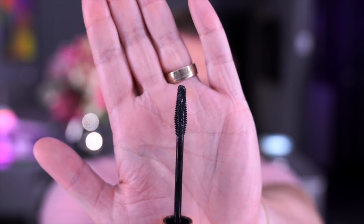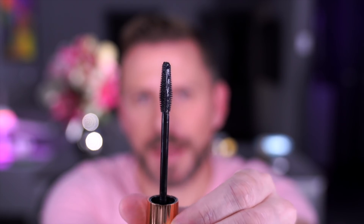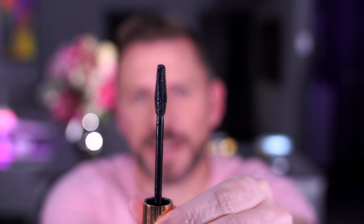Let's have a quick look at the wand. The wand is very different — it has two spiked ends and then two completely flat sides with no spikes whatsoever. This is where I got into trouble because I poked myself in the eye three times in a row, and that's not fun.